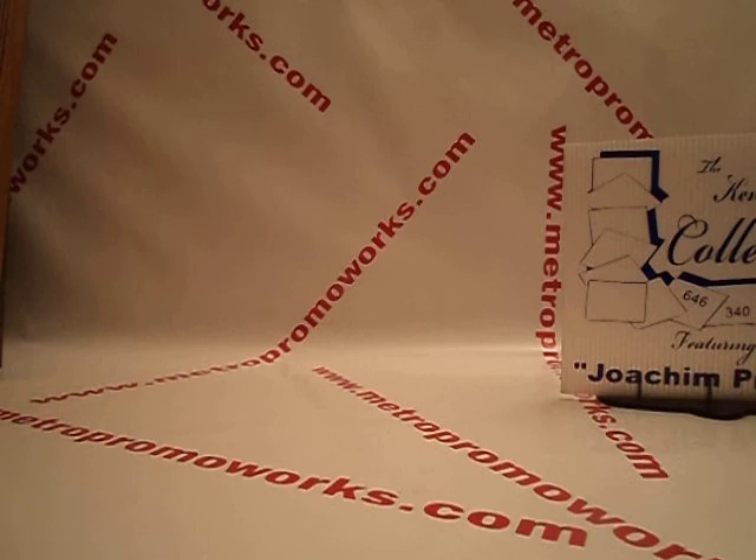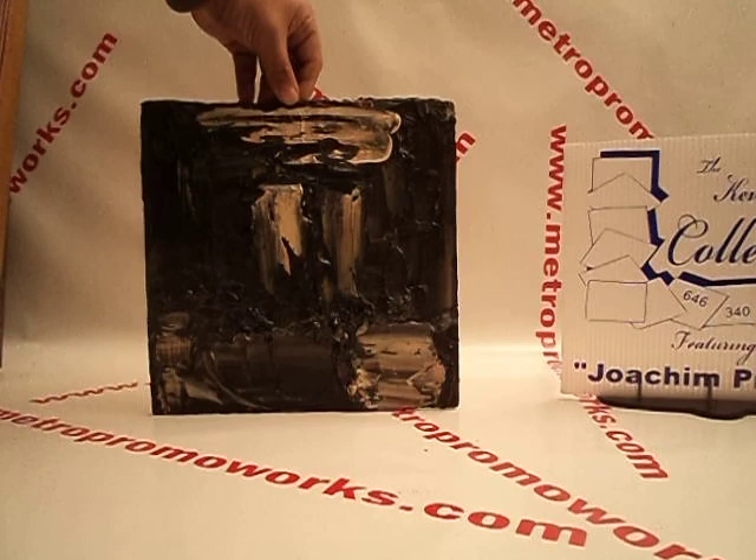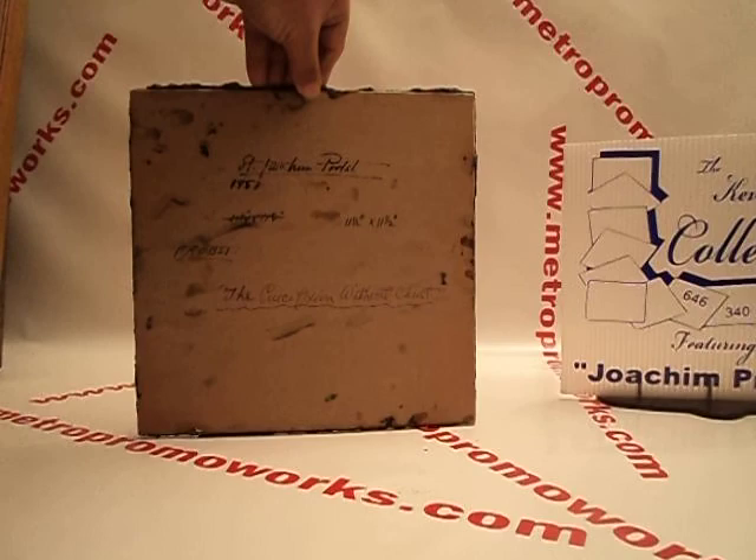It's a thick, thick kind of gooey oil painting. No frame. And it says in the back: Joachim Prost, 1953, 'The Crucifixion Without Christ.'